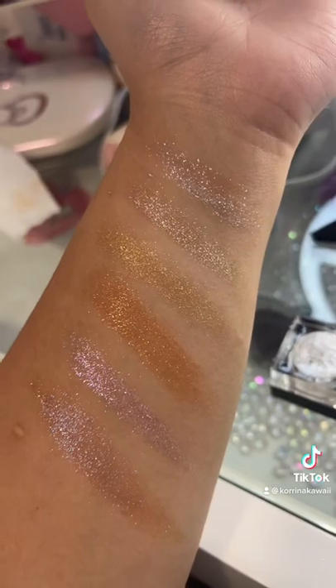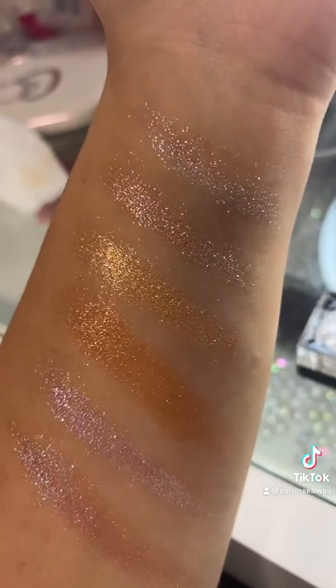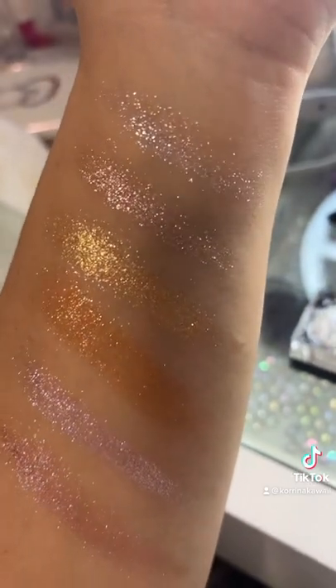So here they are with the flash. The first one we have is Icy Girl from top to bottom. Then we have Spotlight Glitz, Golden Hour, Diamond Bronze, Epiphany, and Nebula. So good.